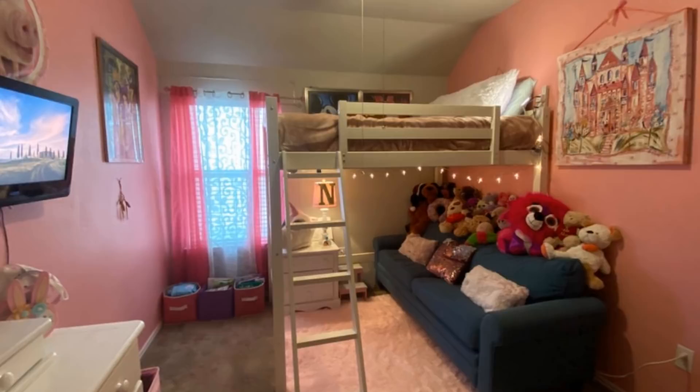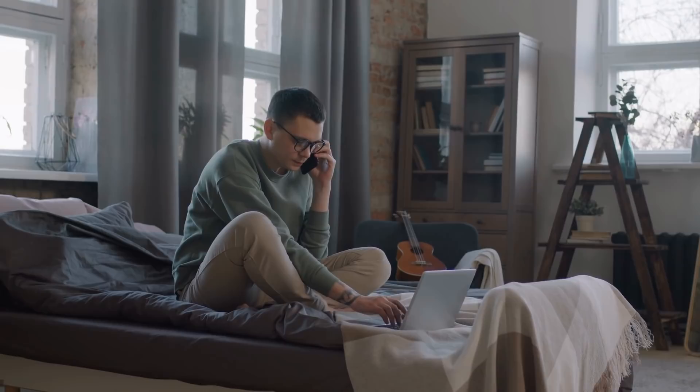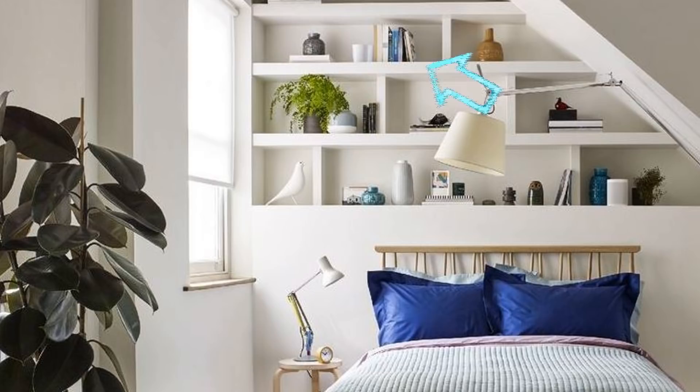15. If all you have to work with in your bedroom is the wall your bed is against, consider bumping the bed up a few inches and adding built-in storage underneath it. This is a great example of how to do this without taking over the entire room. You can easily use this to store books and other things that you might not have space for anywhere else. Even if you don't need this space for storage, you could use it as a display wall to fill up with small decorative pieces.